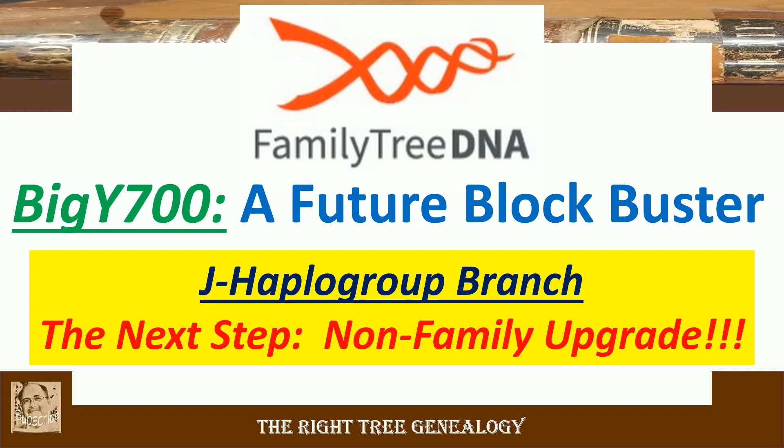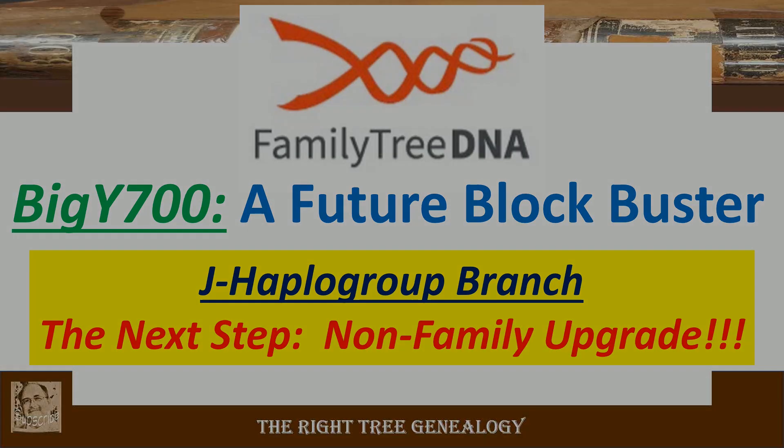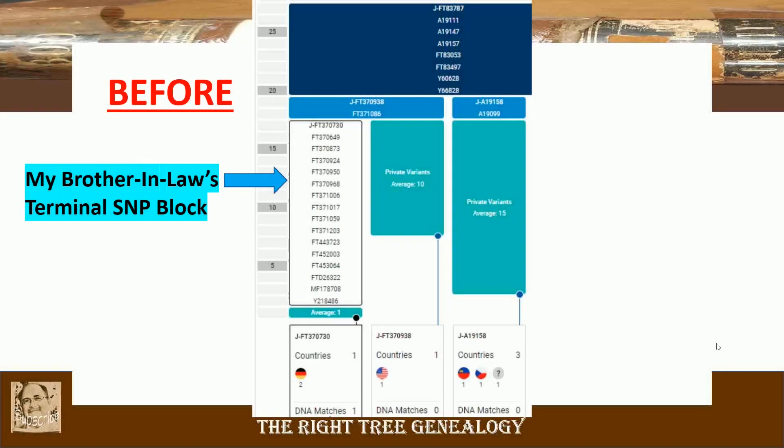This is my brother-in-law's J Haplogroup branch and this is the next step. There was a tester — a non-family member, not known personally to me — who showed up on his matching list and did an upgrade. This is a big deal for the next step. This is what my brother-in-law's terminal SNP block looked like before this tester completed his test.